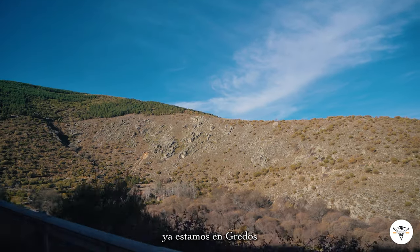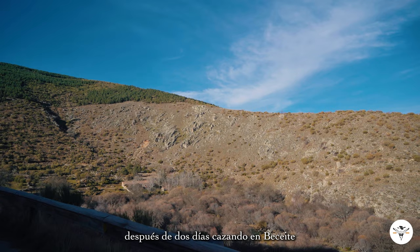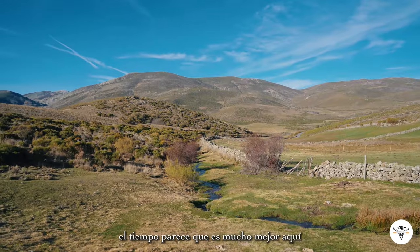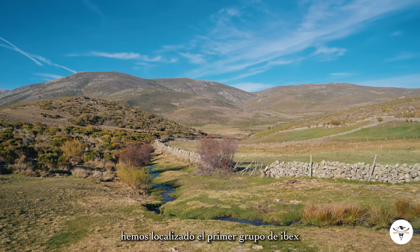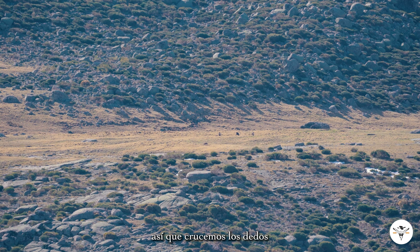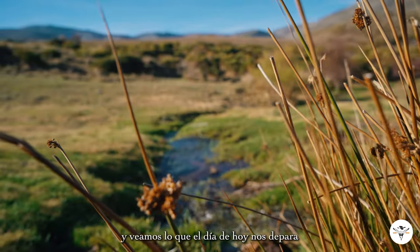Hi guys, so we are finally in Gredos. After two days hunting in the Beceite, we're finally here. The weather seems to be much, much better. We've already started spotting the first group of ibex, so we are holding thumbs to see what the day holds for us.